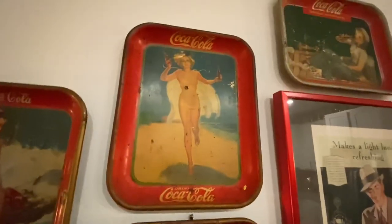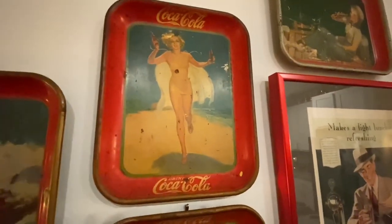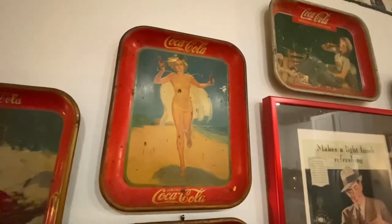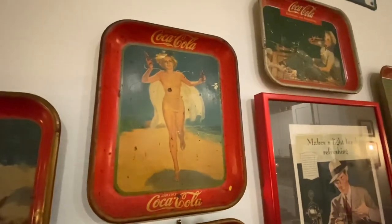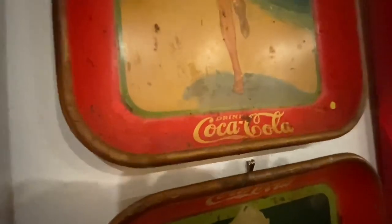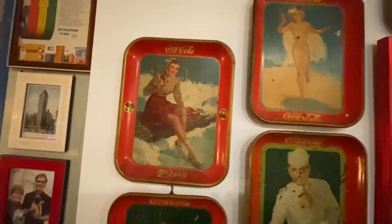This is the Running Girl tray. She's got a bathing suit on and then what appears to be some sort of cape or maybe a cover-up — if you guys know what that is vintage-wise, comment below! It's such an unusual tray. She's from 1937 and she does have the gold rim around the outside, which I love.